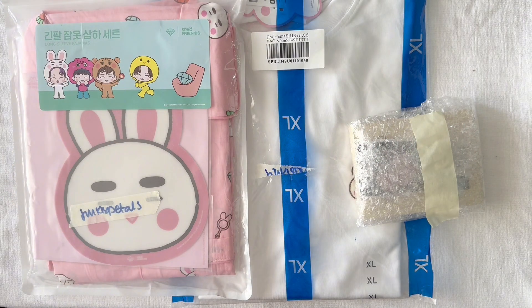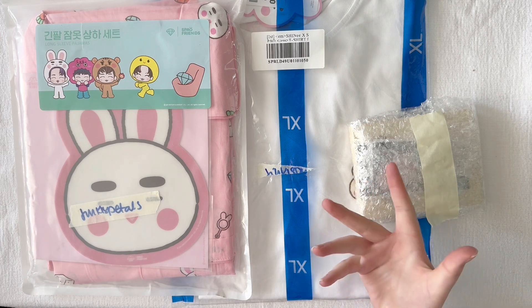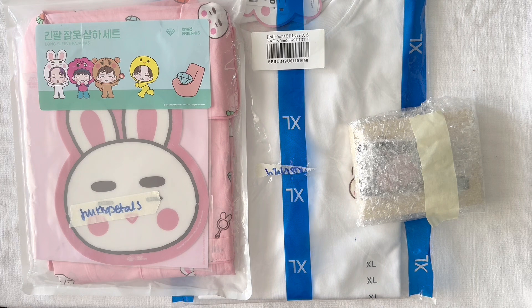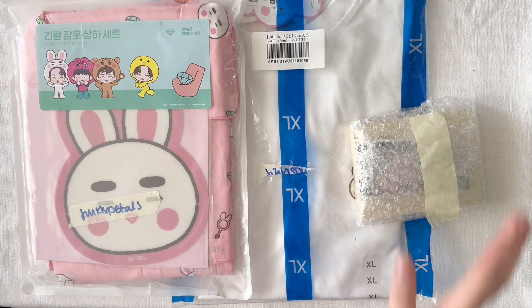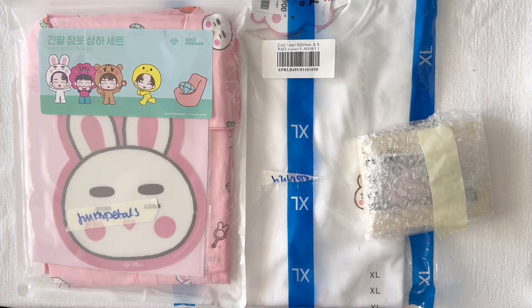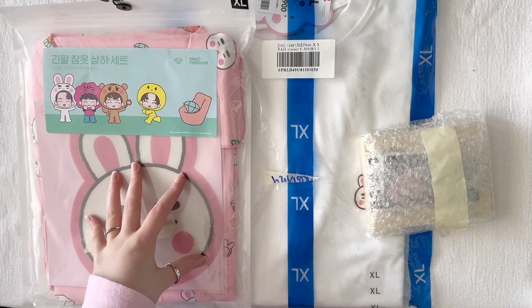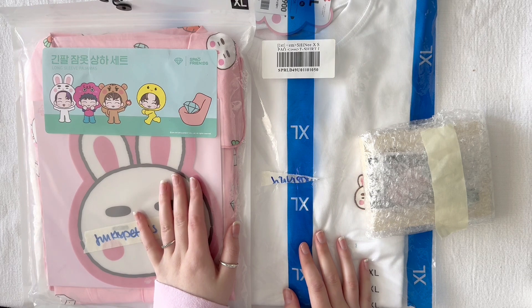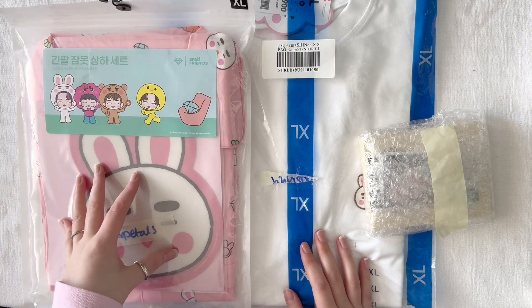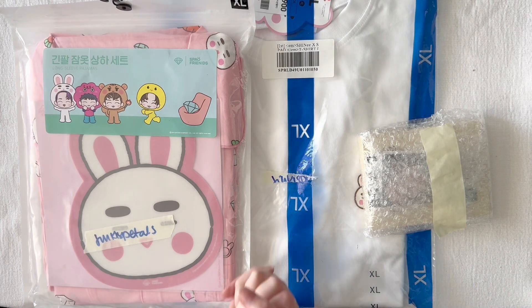Hi everyone and welcome to this K-pop merch haul — or, well, it's pretty much always a Shiny merch haul, I just call it K-pop merch haul. Today I have very exciting things in front of me. I have a bunch of stuff here, including the Shinies collab with Spao — the pajamas and the t-shirt. Let's get right through these.